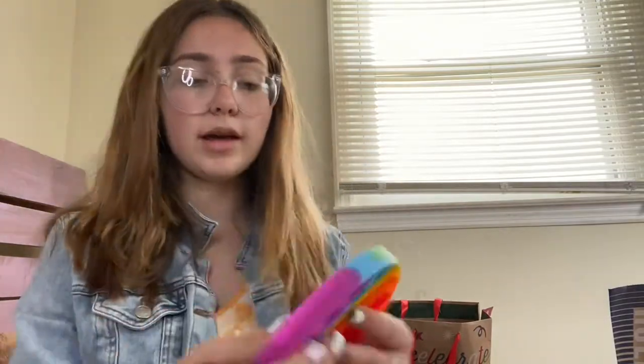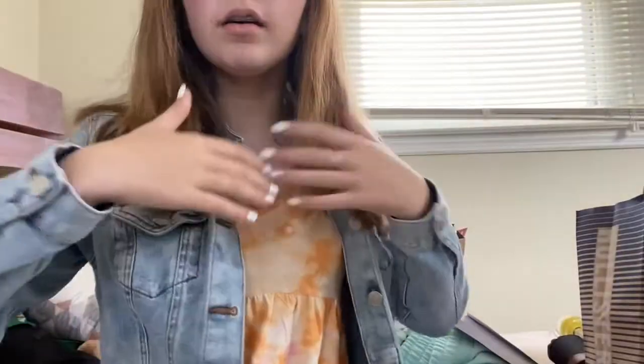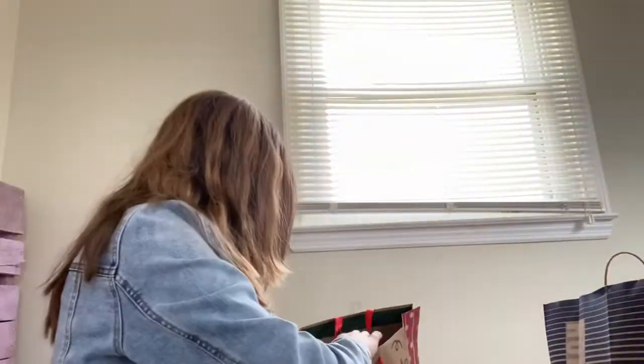Then I got this dress I'm wearing right now — it's really pretty. This didn't come with it, just so you guys know.